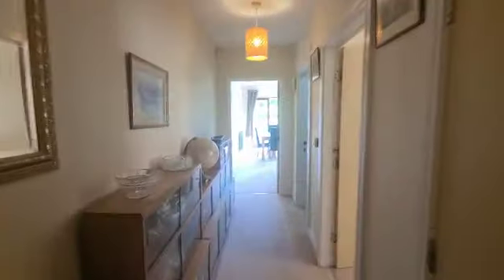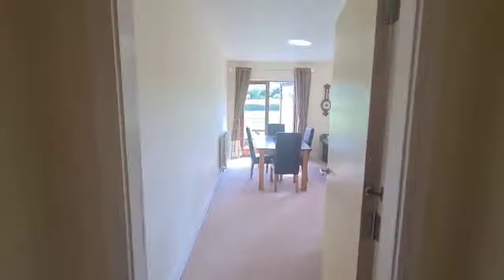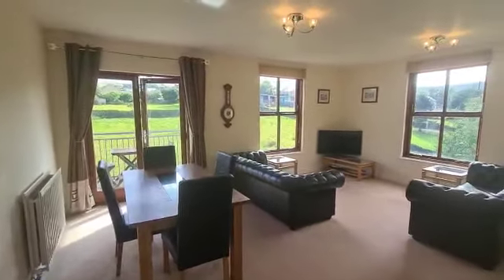So that's the tour. We'd obviously love to arrange a viewing for you — if you feel that this property might be of interest please contact our Holmfirth branch and one of my colleagues will be glad to assist.